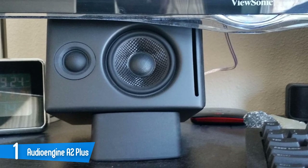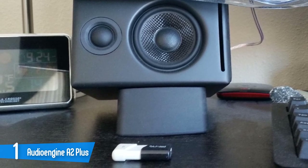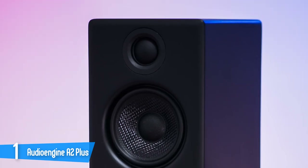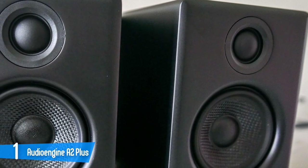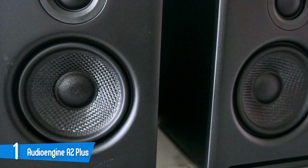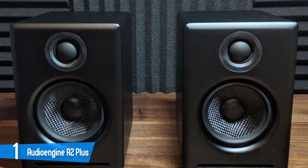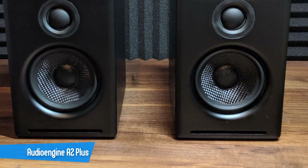The Audioengine A2 Plus speakers measure 6 inches high by 4 inches wide by 5.25 inches deep. They each have a 2.75-inch Kevlar woofer and a 0.75-inch silk dome tweeter. Because the left speaker houses the amplifier, it's heavier than the right speaker. The A2 Plus' most significant upgrade from the original A2 is its built-in USB digital converter. The sound was definitely up to audiophile standards, just on a smaller scale. If you're looking for a set of compact, good-looking PC speakers that deliver great sound for their size, the Audioengine A2 Plus certainly fits the bill.